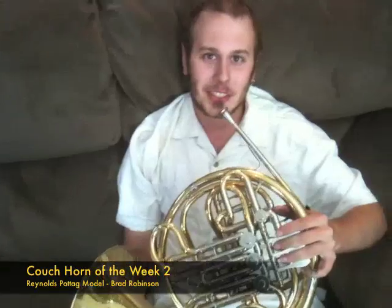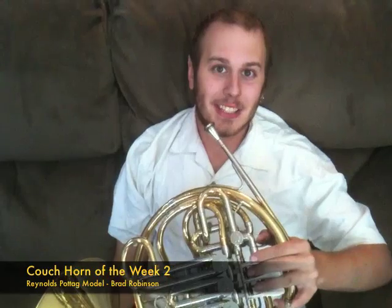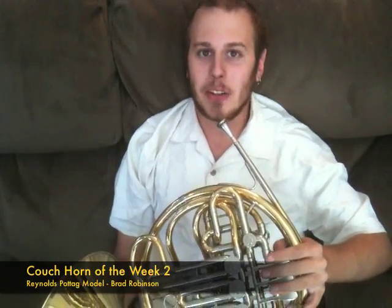Hi! Welcome back to Siegfried's Call. My name is Brad Robinson, French horn repair tech and instrument sales representative here at Siegfried's Call in Beacon, New York.